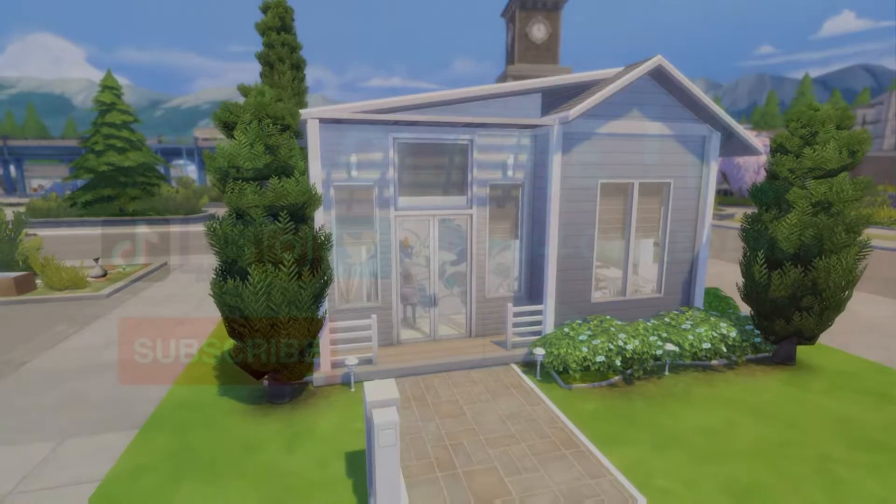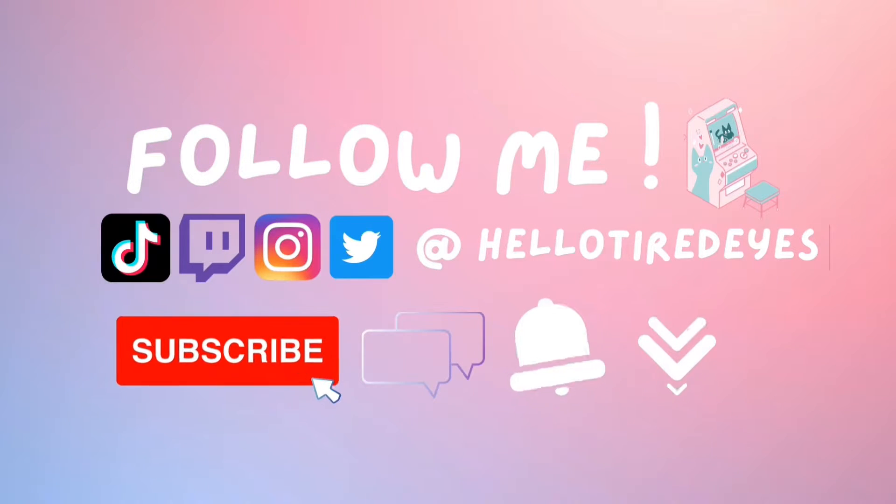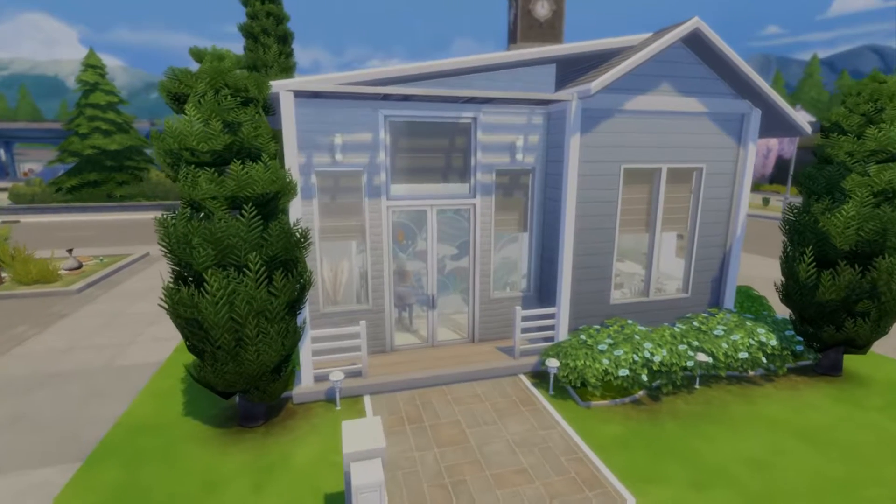If you guys really enjoy this build, it's already up on the gallery. My gallery ID is hte90. If you haven't subscribed or followed me yet, go ahead and do that. I post content whenever I get the chance and I will try to do this more often whenever I get the time.